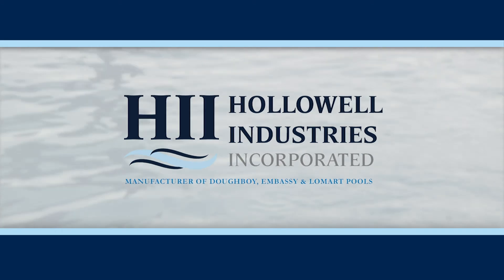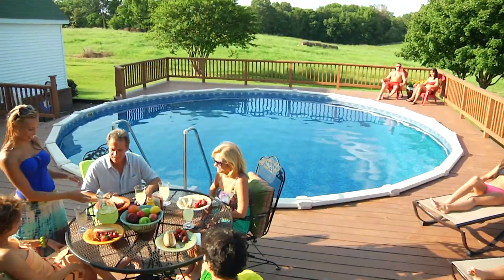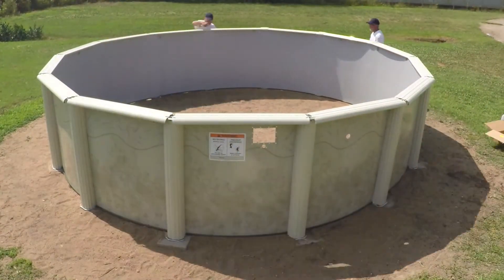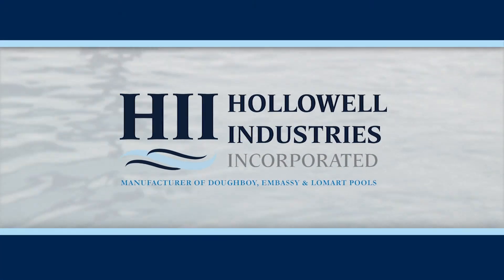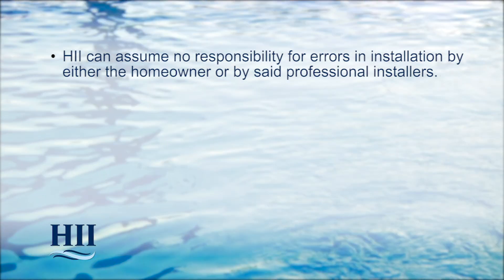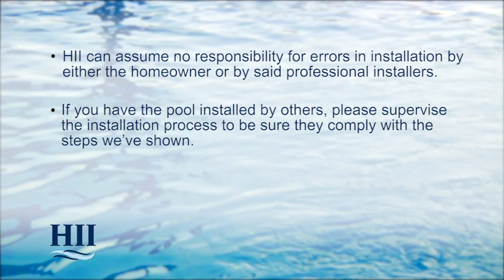Thank you for choosing an HII swimming pool. This is a wise family investment, and with proper installation, your HII pool will provide a lifetime of lasting memories with your family, friends, and neighbors. It takes two to three days to install your pool, and it's important that you take your time. If you intend to have an optional special-purpose deep swimming area, you'll need to allow more time. HII is not affiliated with any professional pool installer and can assume no responsibility for errors in installation. Please supervise the installation process to make sure they comply with the steps shown.